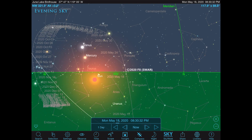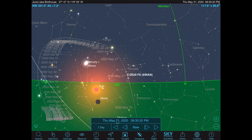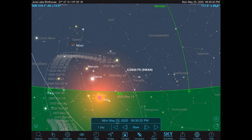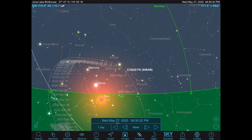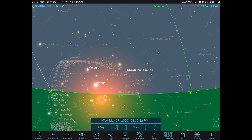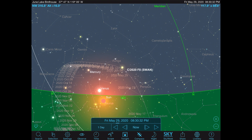What about the evening sky at 37 degrees north latitude? It looks a lot better. It's moving into Perseus, coming higher toward perihelion, in between Auriga and Perseus, close to the star Capella. Not too bad — we've got a shot.